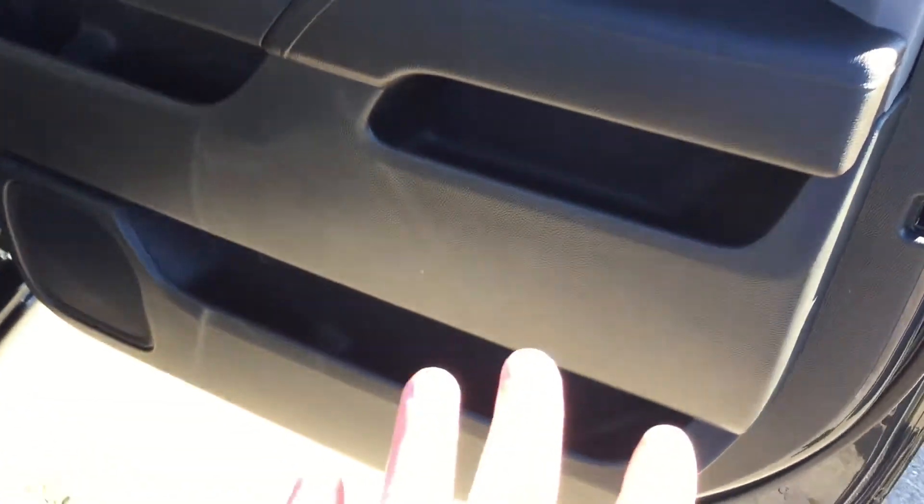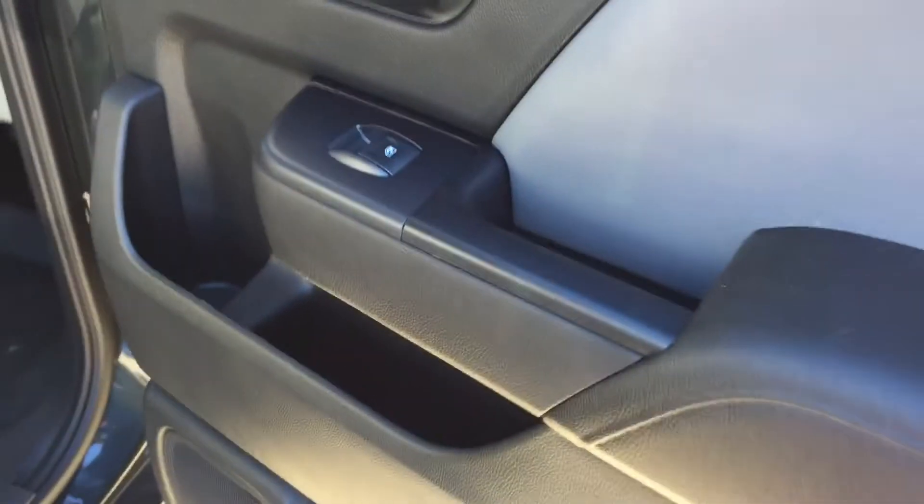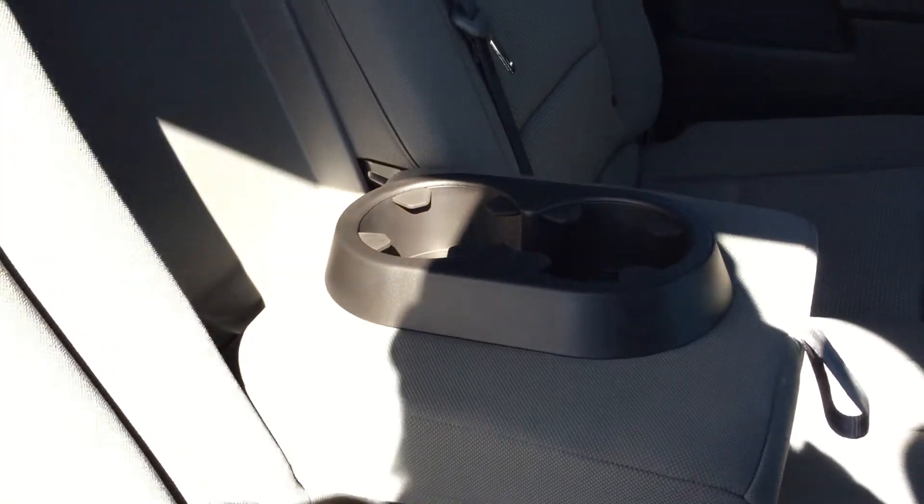Quick look in the back crew cab — you have that full size door storage everywhere you look. You have your power windows, air tinted, storage behind the seats in the pocket, and center seat armrest with cup holder. It stows away nicely.